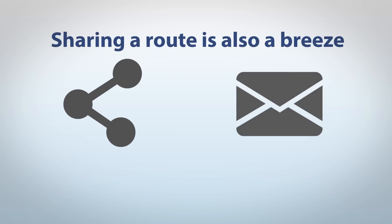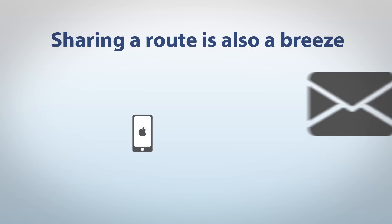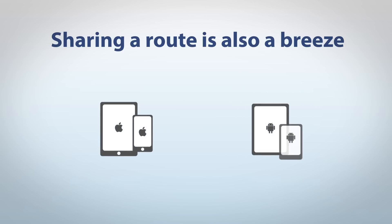Just click share to send it by email, or to someone's iPhone, iPad, or Android smartphone.